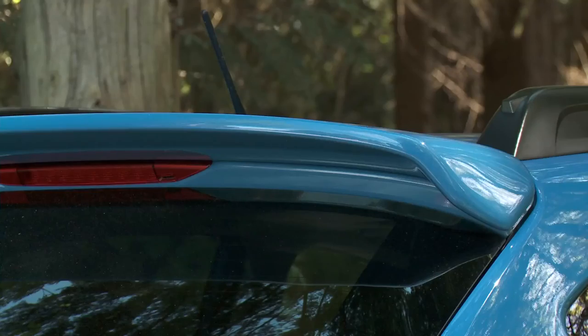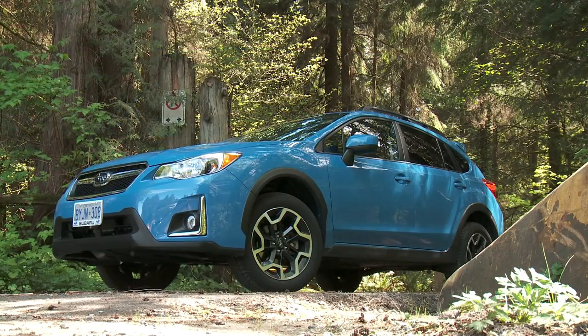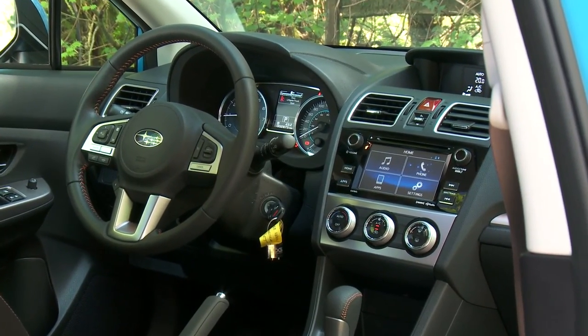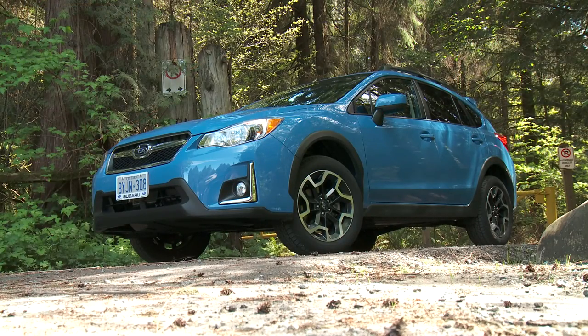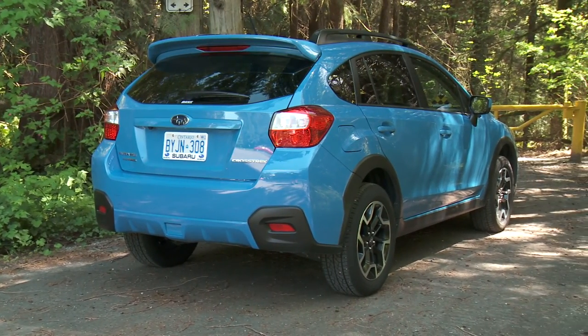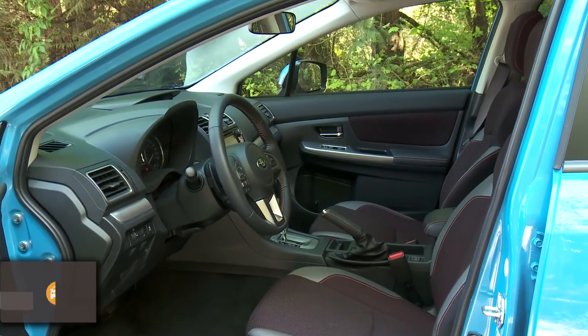As we're starting to see a new crop of subcompact crossovers enter the market, this Crosstrek sits nicely as a slightly larger alternative with superior ground clearance and standard all-wheel drive — one of Subaru's main purchase reasons. Since the Crosstrek is based on the Impreza, it has all the same functionality from the big doors, large windows, and side mirrors to a useful hatch, but unlike the Impreza it has a more rugged appearance and attitude.